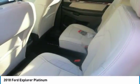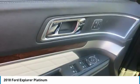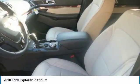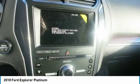Explorer delivers when you need configurable cargo space. With the 2nd and 3rd row seats in the upright position, you have maximum seating plus 21 cubic feet of cargo space. With just the 3rd row seats folded, there is 43.8 cubic feet of total storage capacity. And with both the 2nd and 3rd row seats folded flat, Explorer provides up to 81.7 cubic feet of cargo space.